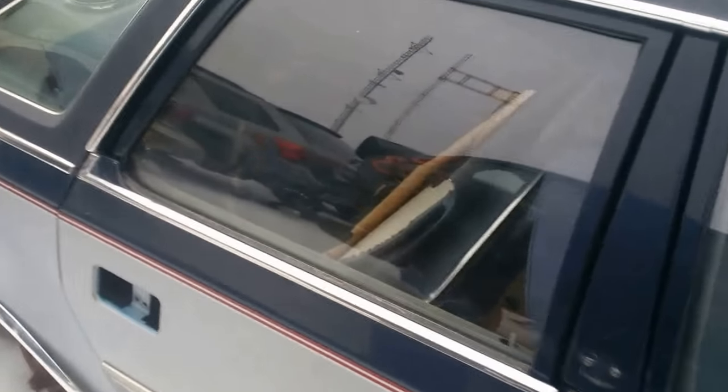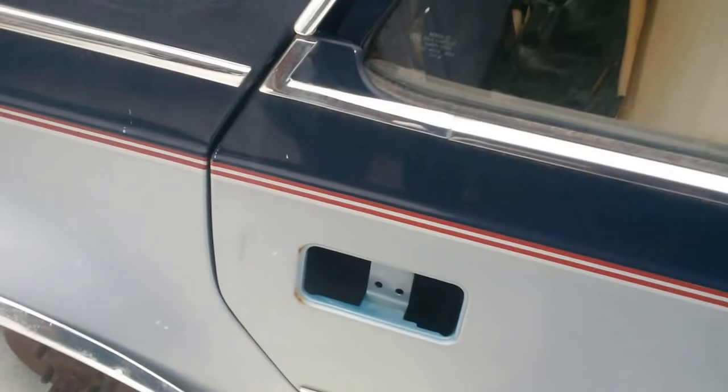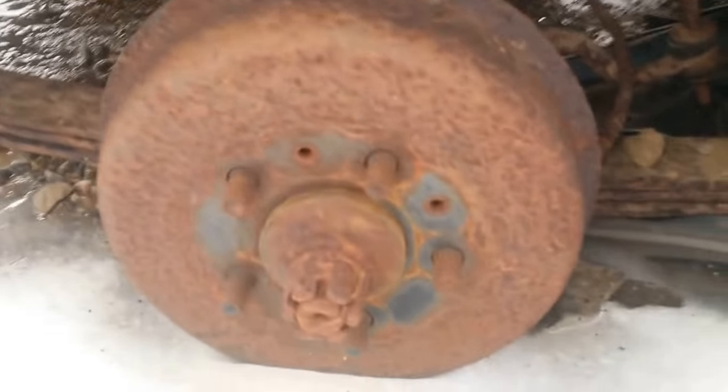It's got the big fat vinyl roof on it — interesting, the two-tone business. Those drums — what's under here? A little bit of rust, nothing disastrous, nothing disastrous. Easy fix.